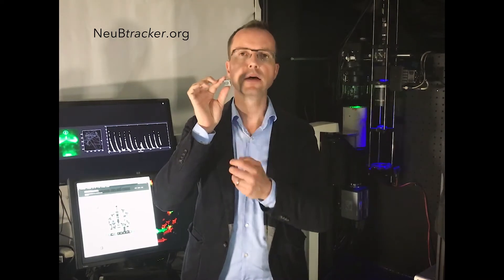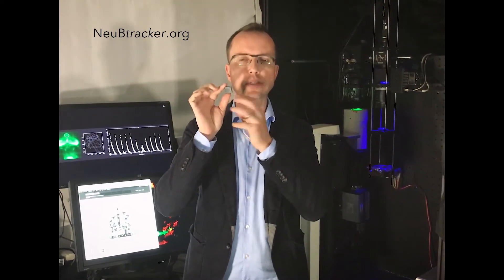To give you an idea of the scales involved, I'm holding here a little swimming arena that has a central divider. You might picture the size of the larvae swimming in this arena to be about an exclamation mark on a printed page. We position this arena, filled with water and larvae swimming in it, in the center of this instrument.